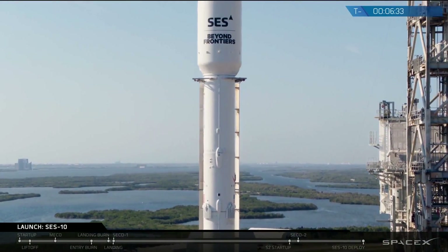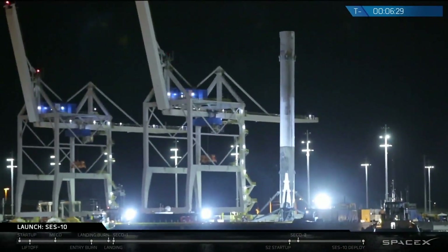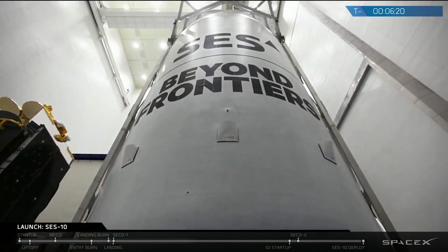SpaceX and SES have a long and successful relationship. They did not hesitate — they knew a previously flown booster was available, and they snatched it up. I think it says a lot about SES as a company. This will be written up. This is a historic event.